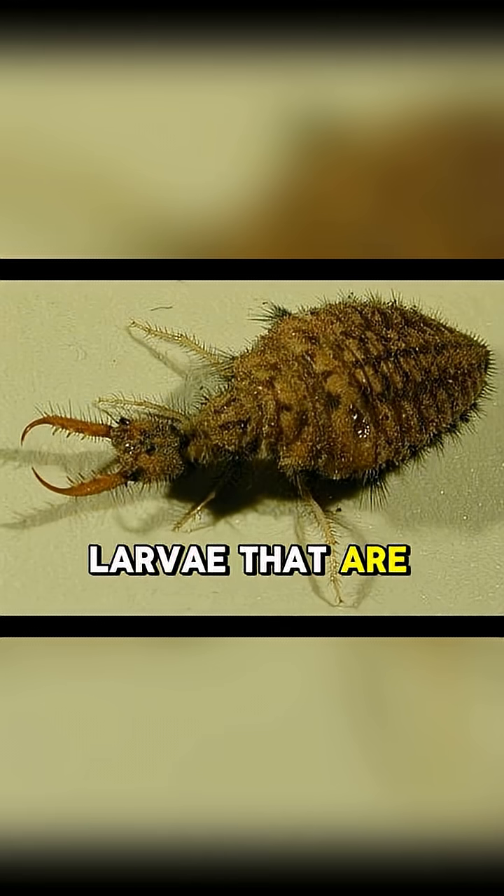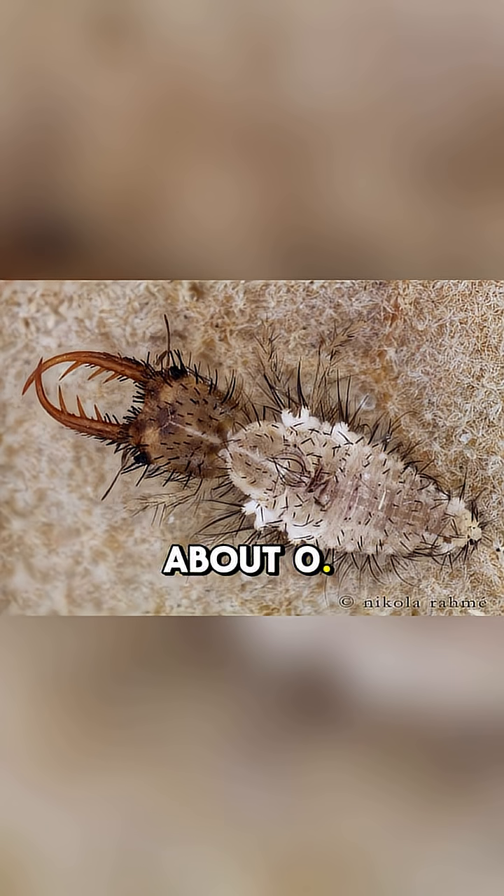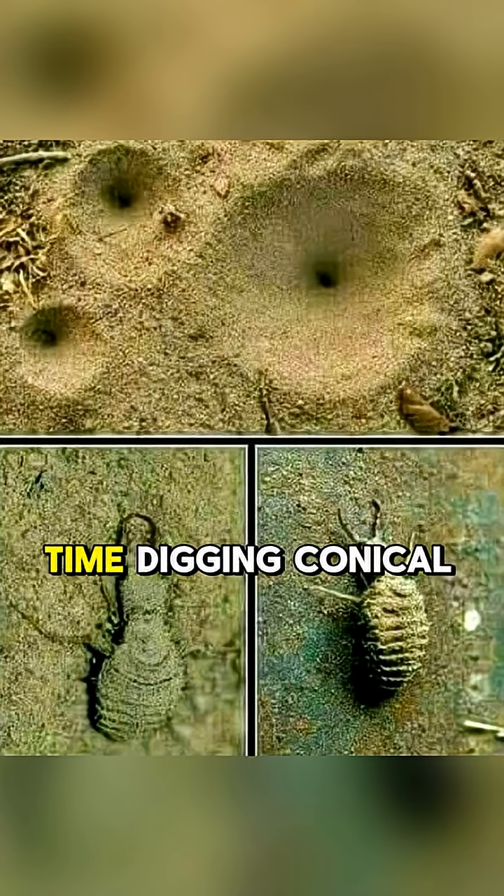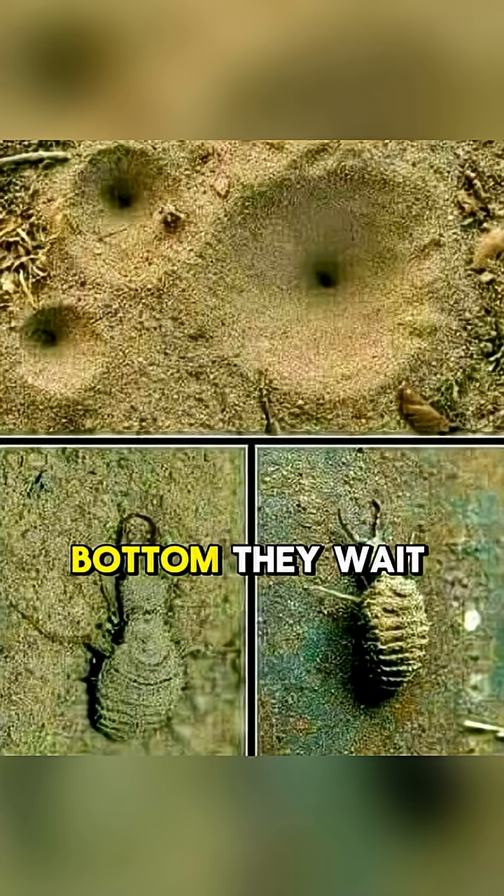However, it is their larvae that are the real stars of the show. The larvae are about 0.5 to 1 inch long, with a stout, hairy body and sickle-like mandibles. They spend their time digging conical pits in loose soil, and at the bottom they wait patiently for ants or other small insects to fall into their trap.